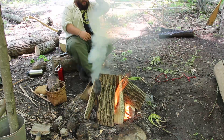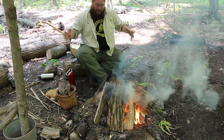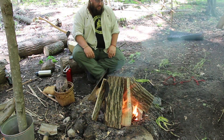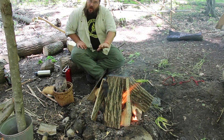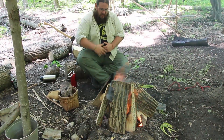You might notice the smoke that I'm dealing with right now, and that's for two reasons. First, I'm really close to the fire and therefore I'm causing a vacuum. Smoke is a byproduct of the fire which is consuming oxygen. That oxygen is being consumed between me and the fire, causing a void.